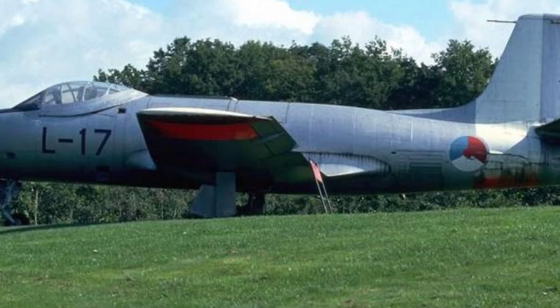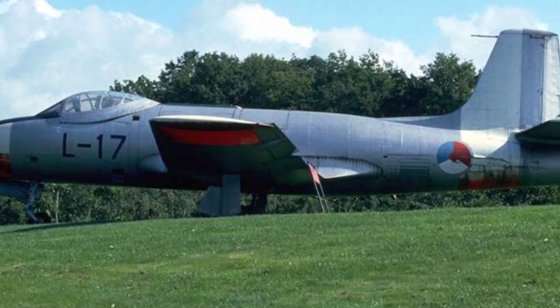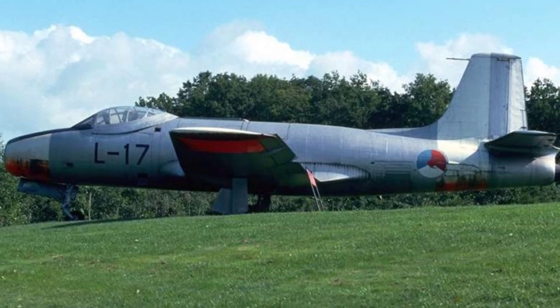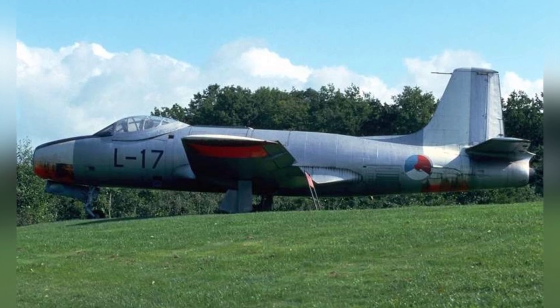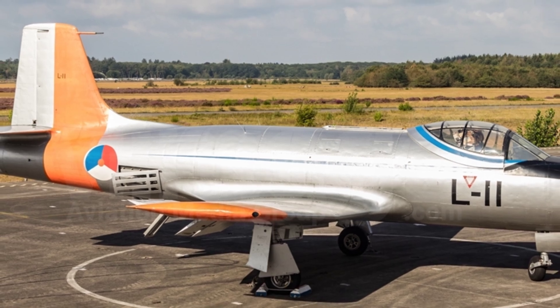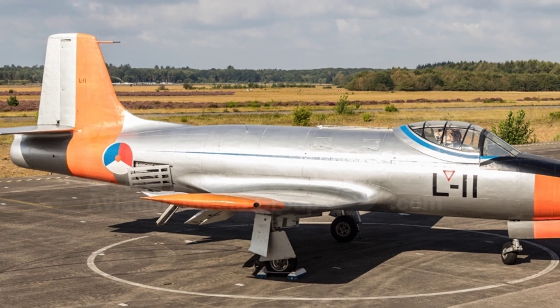Fokker had high hopes for the S.14, as they had taken the lead in the market and hoped to open up the global trainer aircraft market. The aircraft made an appearance at the Paris Air Show and indeed caught the attention of companies in the United States and Brazil. Brazil wanted to establish a production line in their own country to produce 50 aircraft equipped with a different engine for the S.14.